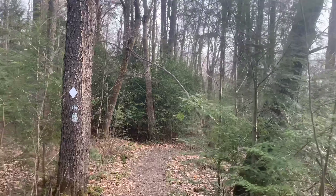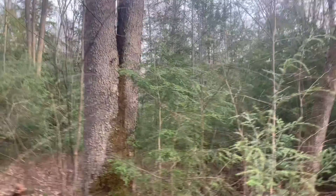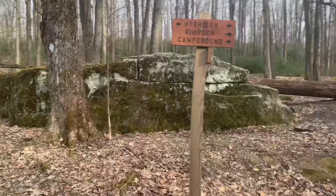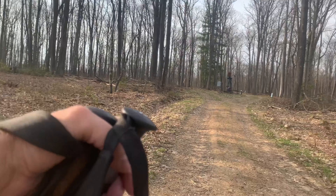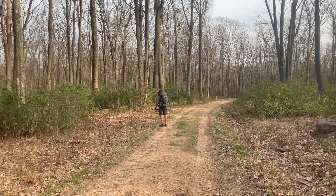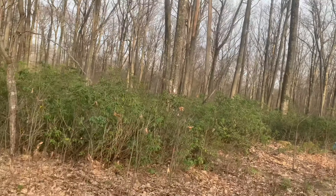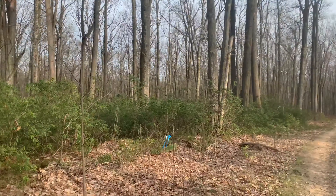Quick note: just as soon as you come out onto the access road here, the trail comes onto the road — keep an eye out because it goes right back into the woods. This could be easy to miss with these mountain laurels kind of blocking the diamond blaze. Doug says we're about to start heading down into the valley as soon as we come around this bend.